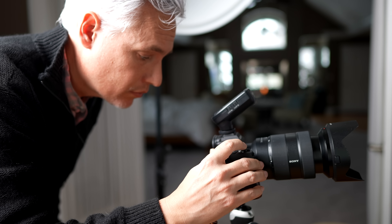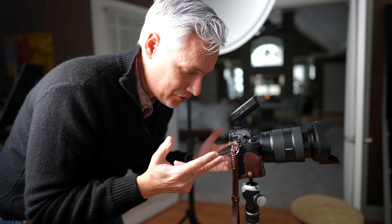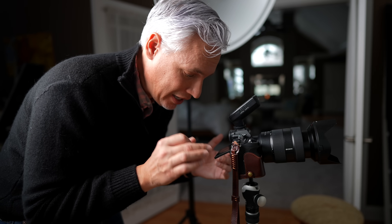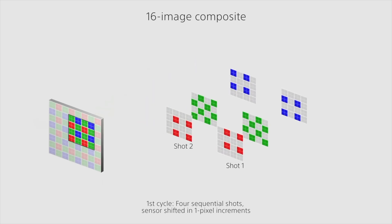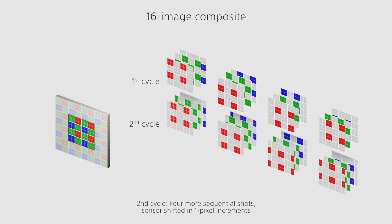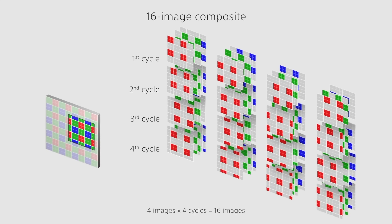The Sony A7R IV is amazing — 10 more megapixels than the Canon R5 for 60 total. It has a sync speed of 1/250th just like the Canon, and it automatically turns off the exposure simulation when you attach a flash. It also has a really interesting feature called pixel shift, where it will combine 16 photos into one massive 250 megapixel photo.